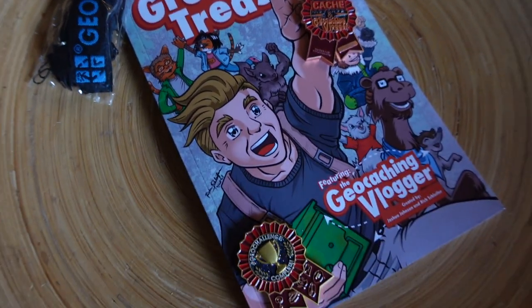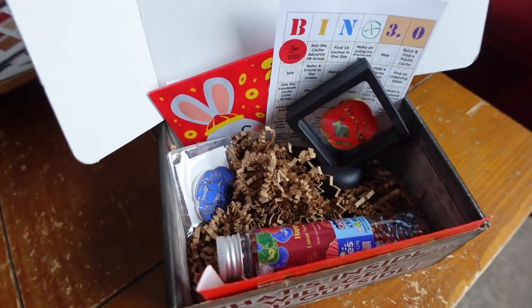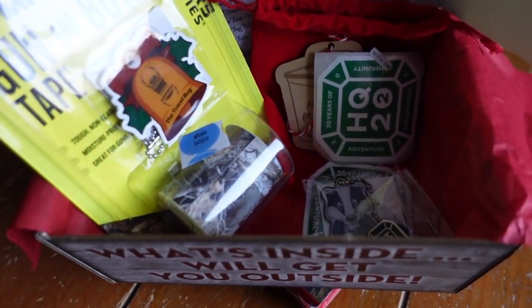Hey everybody! Welcome back to my channel. If you don't know me, I'm Joshua, the geocaching vlogger. I've been making YouTube videos about geocaching for over 12 years, and today we are going to open not one but two cash crates. The cash crate is a monthly subscription service. Lisa from Spokane, Washington from Cash Crate knows what geocachers love. She puts it either in a bag or in a box. Today I'm opening the April 2023 and May 2023 cash crate — I've been catching up from being in Germany for over two weeks, so I'm opening two cash crates and two geocaching t-shirts.